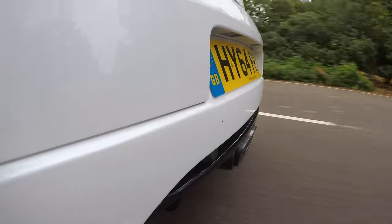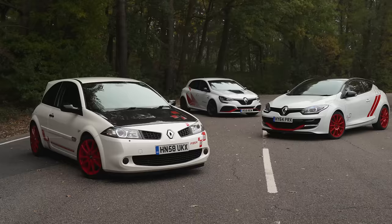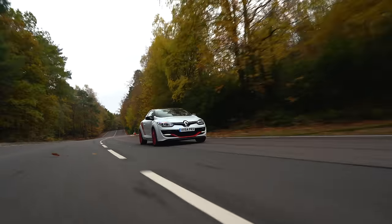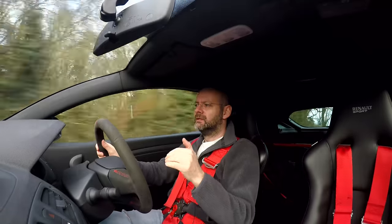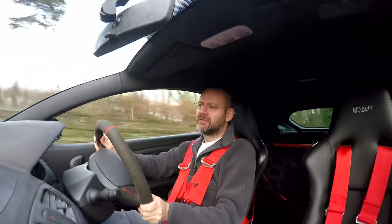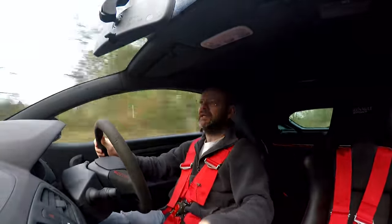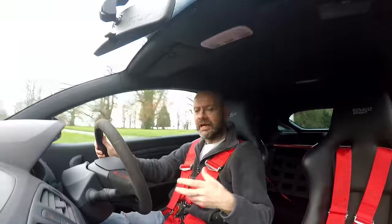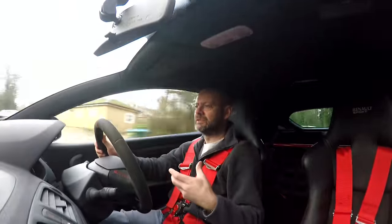Although this car has quicker, more immediate, more responsive steering than the R26R, it feels like a bigger, heavier car — because it is. It's also a much faster one. It feels more stiff, more rigid, more keyed down to the tarmac. Weirdly, the R26R was actually a bit more comfortable than the regular R26 it was based on, because it was lighter — its springs were 10% softer. So it mooches down the road in a way that is slightly less committed and focused than the 275 Trophy R.